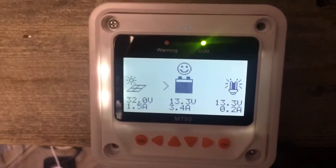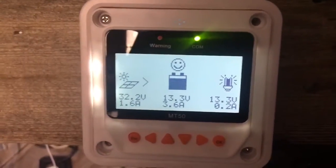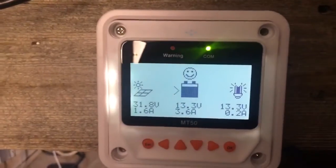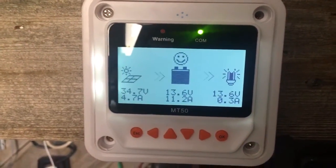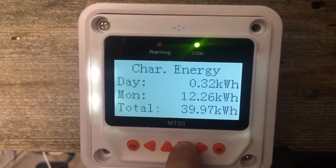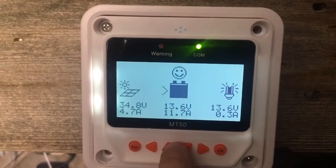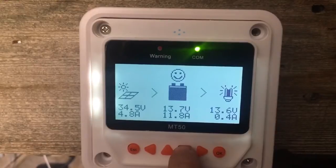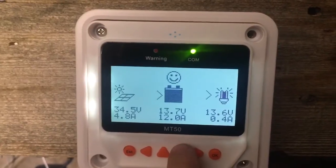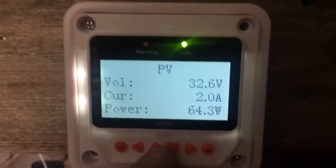I just seen it peak at 12.8 amps — that could be some of the MPPT function where it's converting extra voltage into amps, but it's definitely making more power than it normally does. Look at that — 11.8 amps, 163 watts. That's definitely cloud edge effect. And there it is, 12 amps, 167 watts — that is definitely some good cloud edge effect going on here.